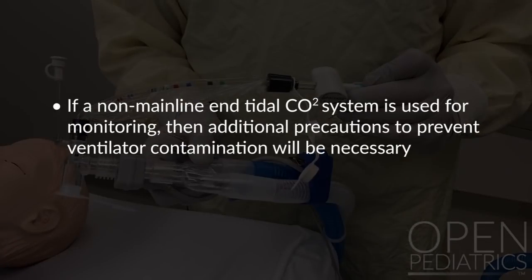If a non-mainline end tidal CO2 system is used for monitoring, then additional precautions to prevent ventilator contamination will be necessary.